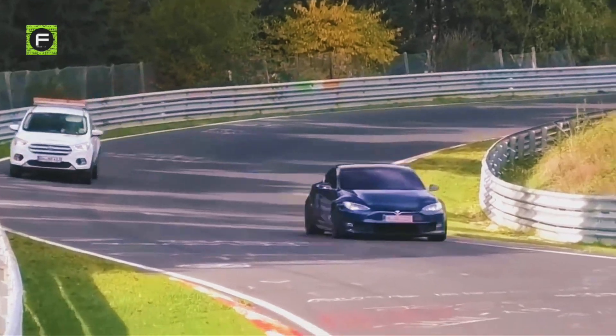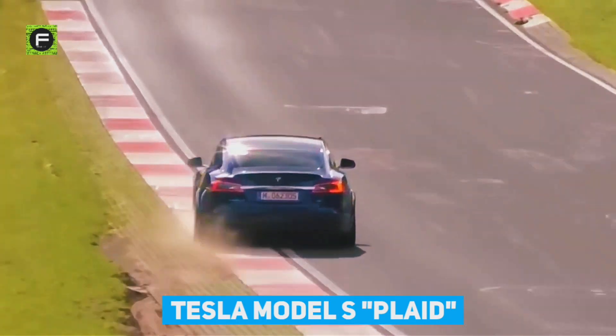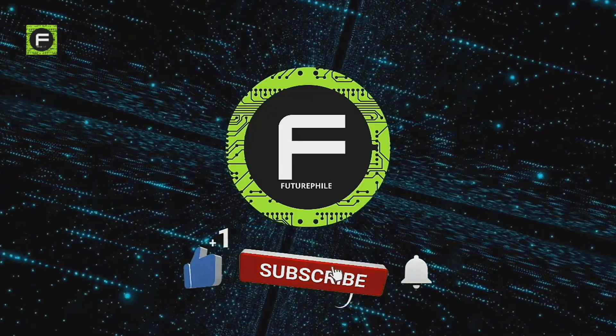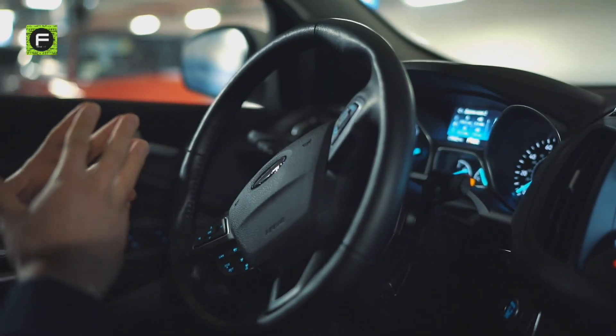Welcome, dear viewers. Today, we will take a quick look at the Tesla Model S crazy new trim level called Plaid. If you're new to the channel, please subscribe to FutureFile to watch more fascinating videos on futuristic tech.